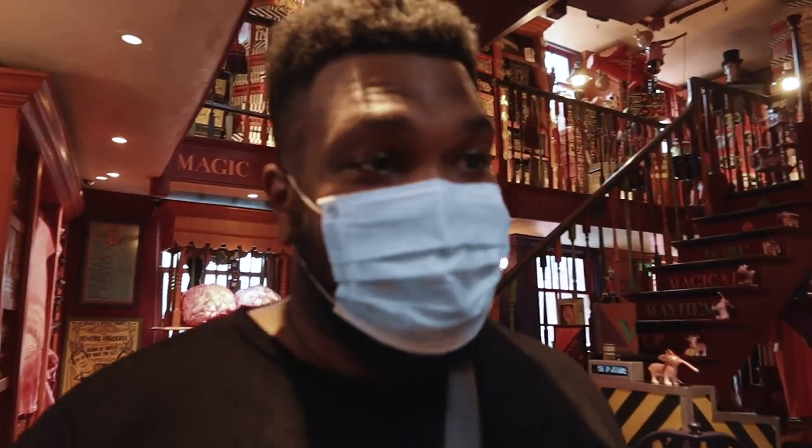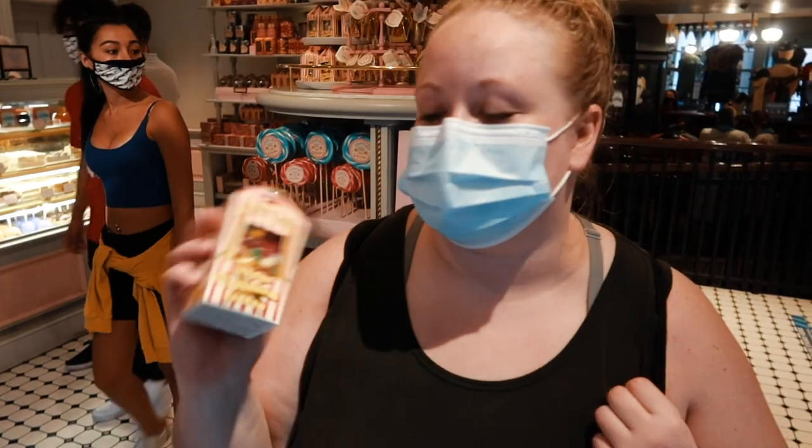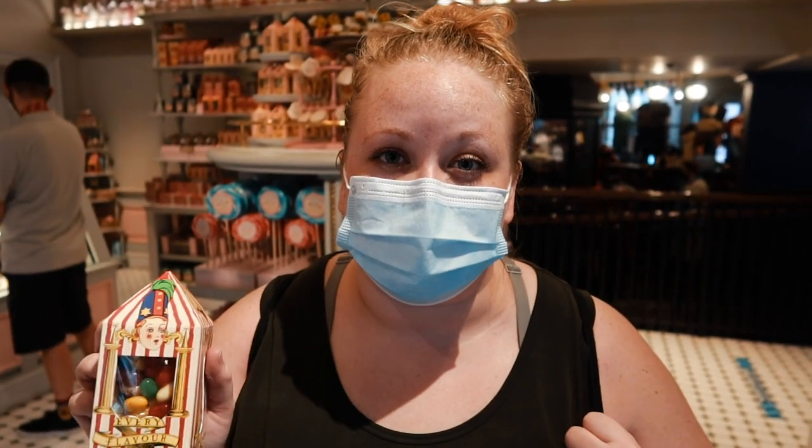We're in the Harry Potter area now. If you guys haven't seen my Harry Potter video from when I went to London and visited the actual studio, go check that out. These Every Flavor Beans are kind of expensive, but I haven't had them since I was a kid and I kind of feel like having some fun with them later.